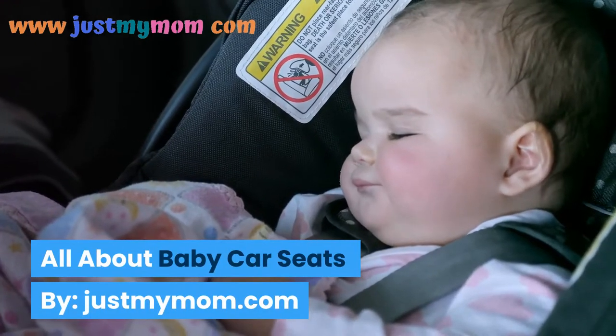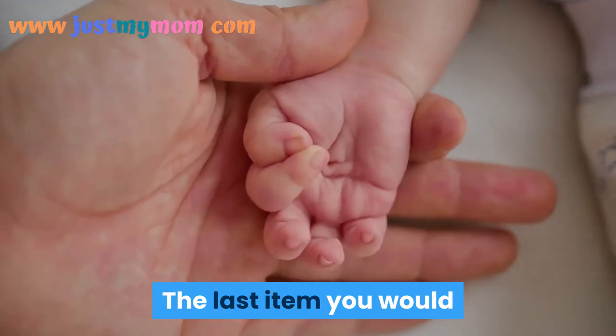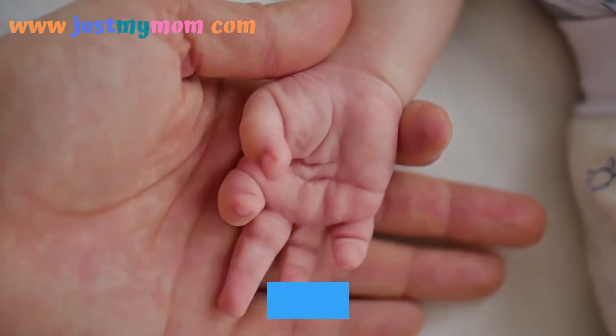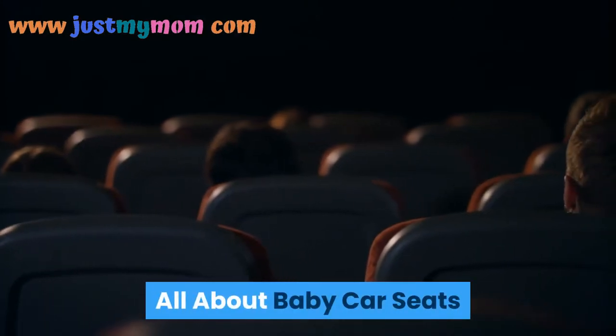All About Baby Car Seats by JustMyMom.com. The last thing you want is to have your child in an infant seat that doesn't provide the utmost amount of protection in a car accident.